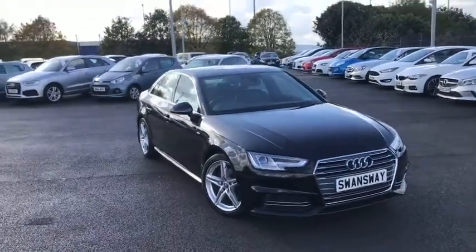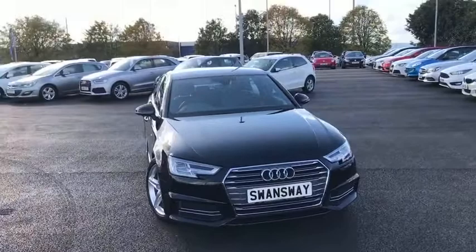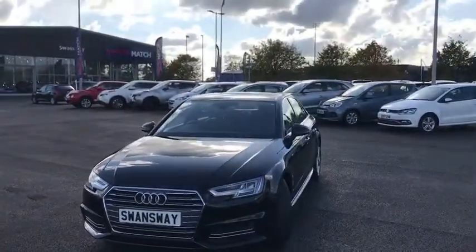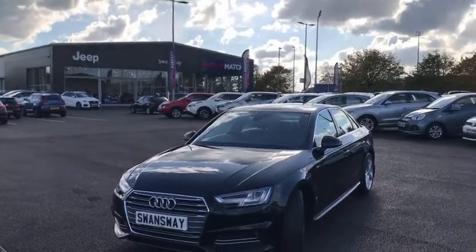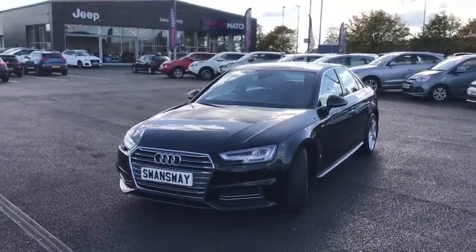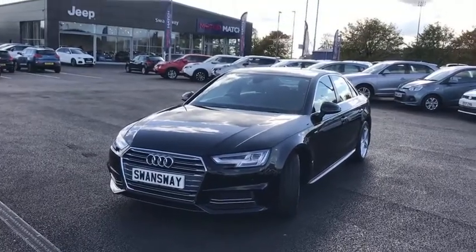Hi everyone, it's Fraser from Motor Match Chester here with another video tour. I have the exciting chance to show you around this A4 that's just showed up on site. This is a 66 plate car. I'll get on to showing you the plates in a little bit — it's currently on its private plates, hence why you have the Swan's Way 1's on it currently.